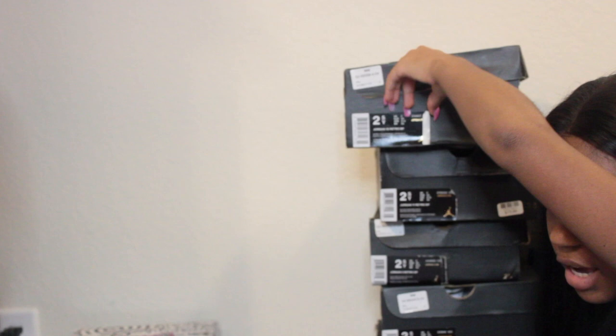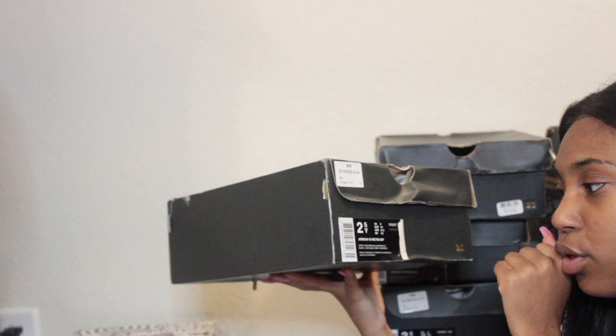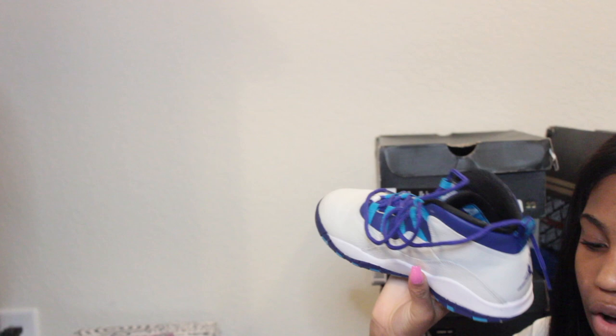Going back to tennis shoes — these are size two and a half, Jordan 10s in white slash concord blue luna black. I think these were called the Charlotte Tens or the Hornet Tens. If you can't see it on camera, they're kind of iridescent.